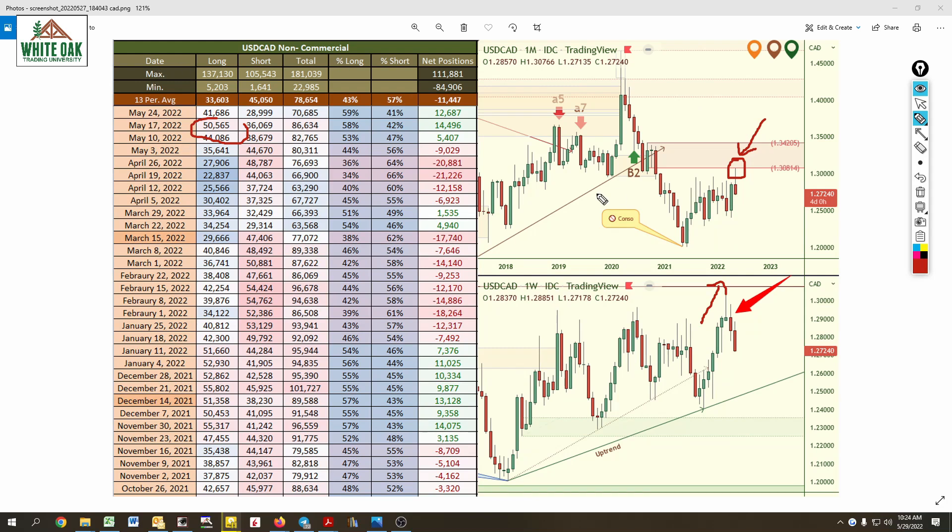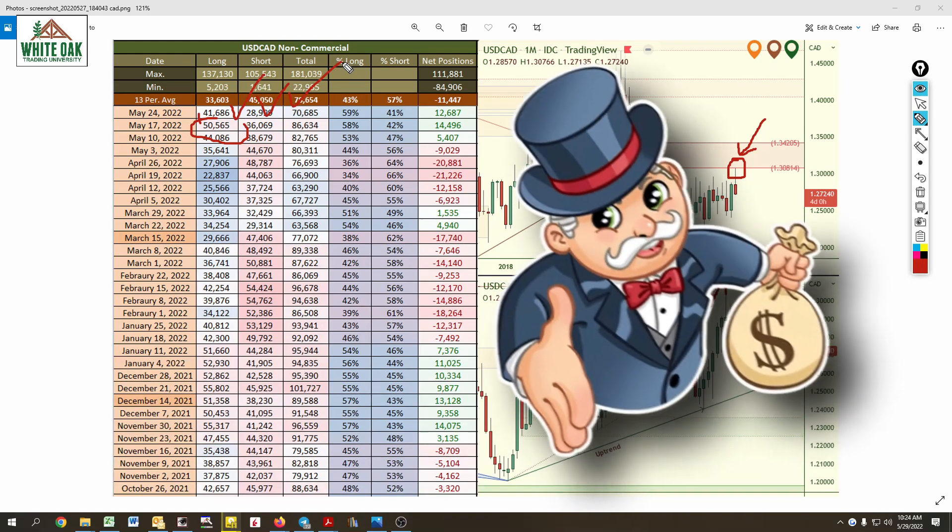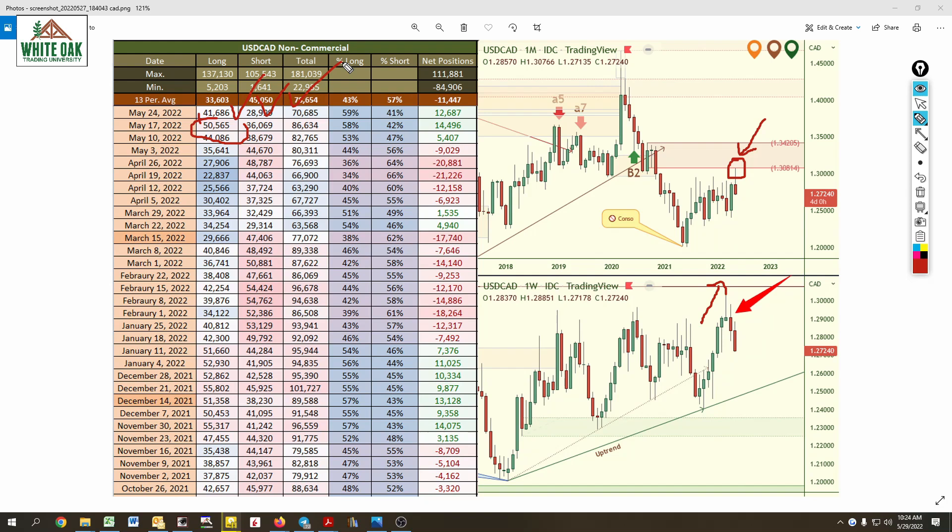Here's a perfect example: we had this zone drawn for many months and price comes up, contacts that area of selling, and then drops. That's institutional selling coming into play — or an area where they're going to take profits on long positions. Institutional selling areas are either areas where they're going to take profits on longs, or areas where they're going to accumulate short positions. On May 17, we saw 50,000 and then a big drop to 41,000. That's profit taking — ka-ching, ka-ching. That's them locking in profits.